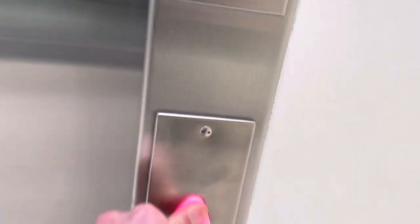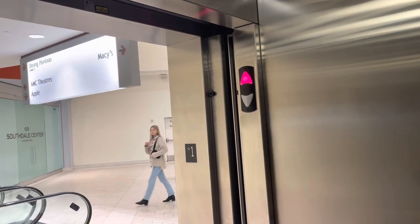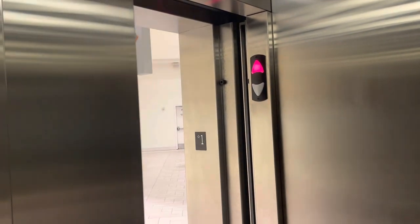Here we come to the elevator at Southdale Center in Edina, Minnesota. It's low pitched! Listen to the motor!